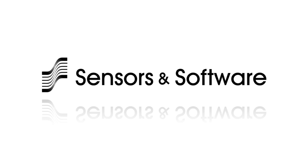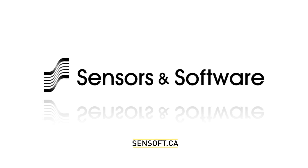To learn more about Sensors and Software products and how they can benefit your industry, contact us.